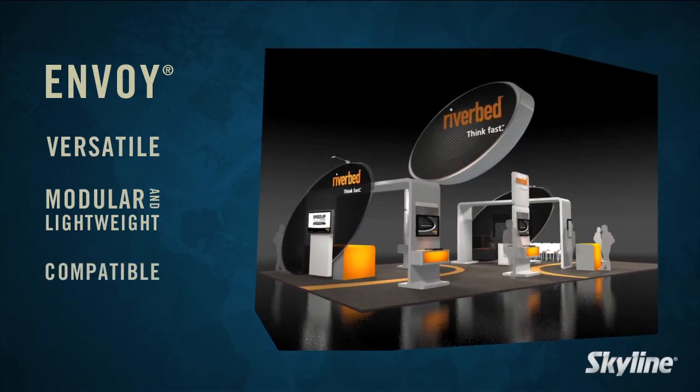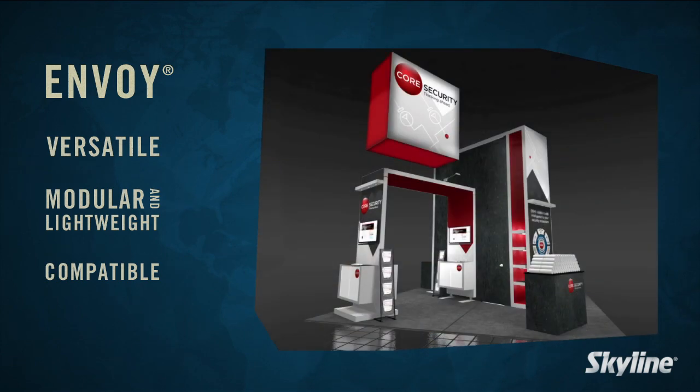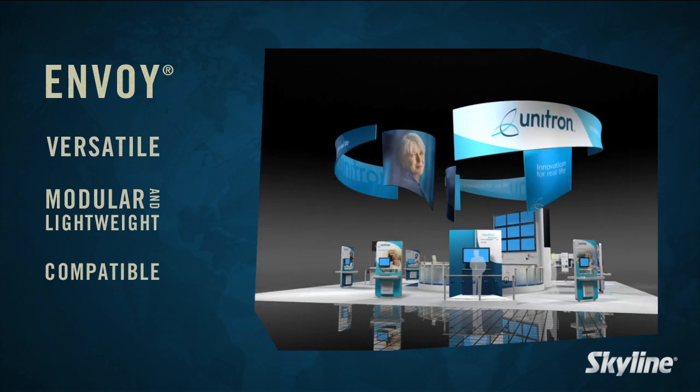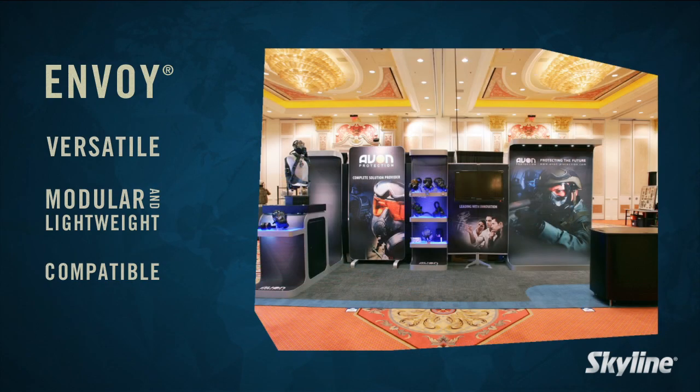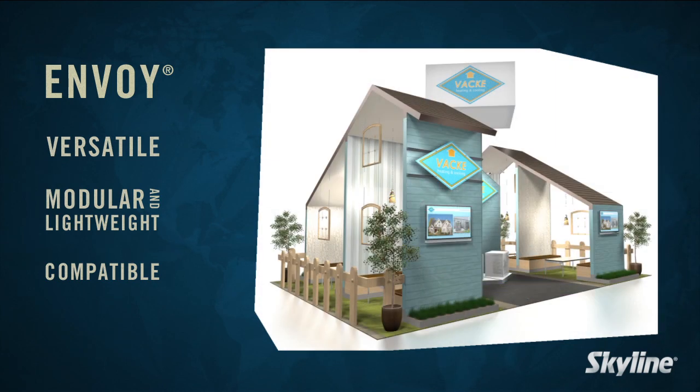Envoy is compatible with other Skyline modular systems to give you versatility in design and meet your exhibiting criteria. Get the look that fits your brand and the option to change your exhibit design to accommodate varying spaces. Use part of your inline exhibit as a kiosk in your store or lobby. Purchase or rent additional components for larger shows. With Skyline, you're not limited to one inflexible solution.